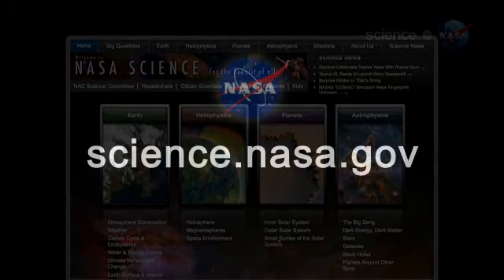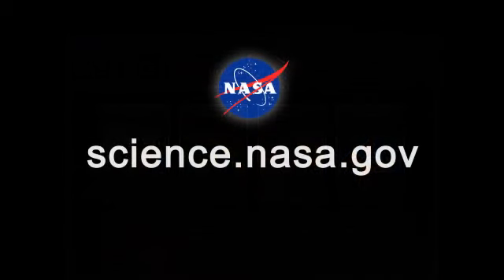For updates about the Juno mission, and more information about cloudy planets everywhere, please stay tuned to science.nasa.gov.